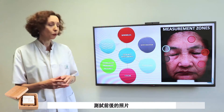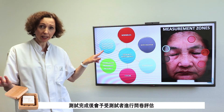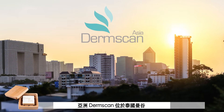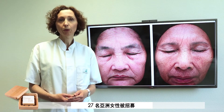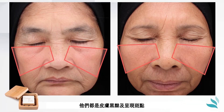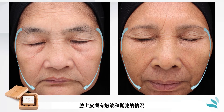Before and after treatment pictures were also taken, and a subjective evaluation questionnaire was filled at the end of the test. The clinical study was conducted in one of our facilities, DermScan Asia, located in Bangkok, Thailand. Twenty-seven Asian women were recruited. They were between 53 and 67 years old. They had to present dark complexion with blotches as well as wrinkles and sagging skin on their face.